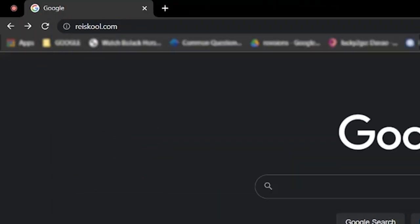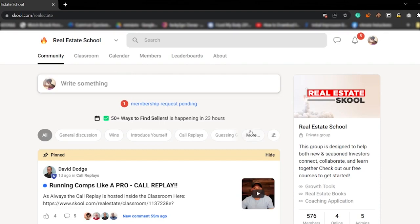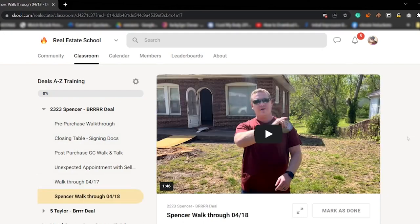Welcome back to 2323 Spencer. This is a property that my partner Mike and I bought just a couple weeks ago, and it's going to be a BRRRR deal. I haven't been out since the last video, so if you guys have not seen that last video, head on over to realestateschool.com and watch the previous video or two. We're trying to make videos every time we come to our properties to sequence them and make better education. So again, we're here at 2323 Spencer — let's go inside and check it out.